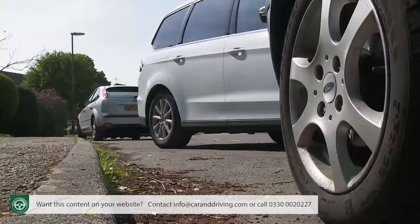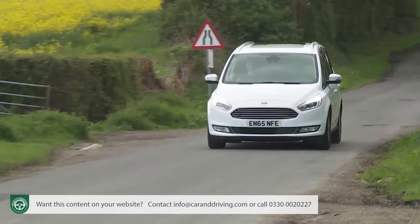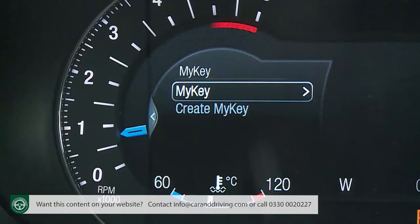On top of that, you can specify optional systems that allow the car to automatically park itself and automatically stop if a forward-facing camera detects a hazard ahead. Probably our favourite high-tech feature, though, is standard fit on all Galaxy models — the Ford MyKey system.